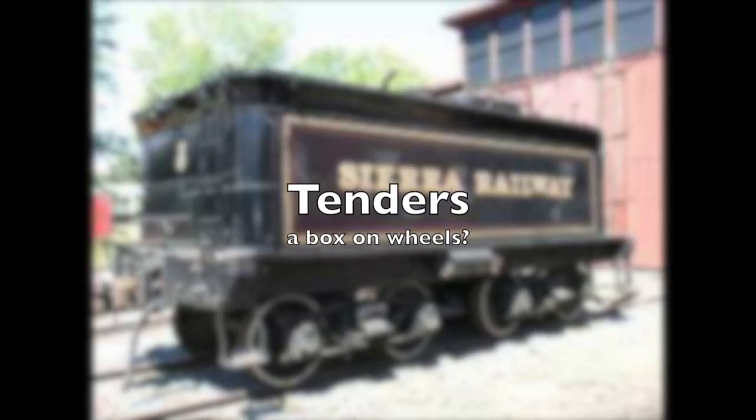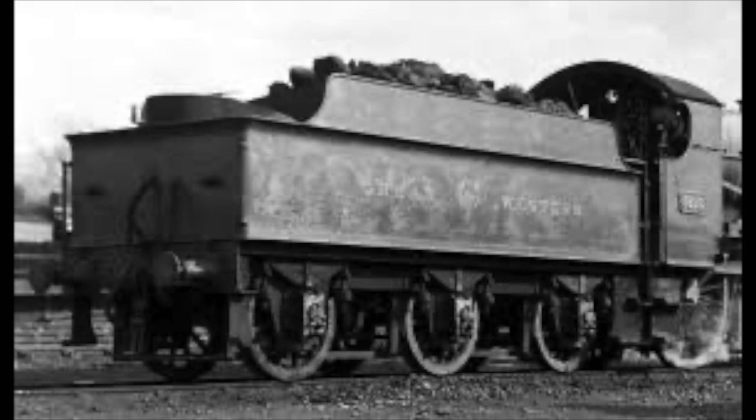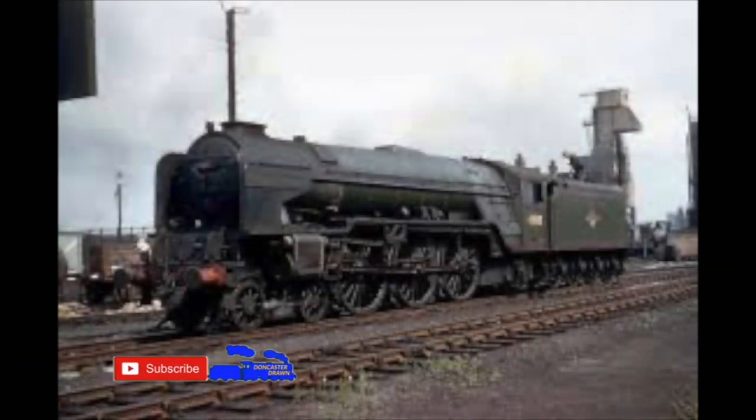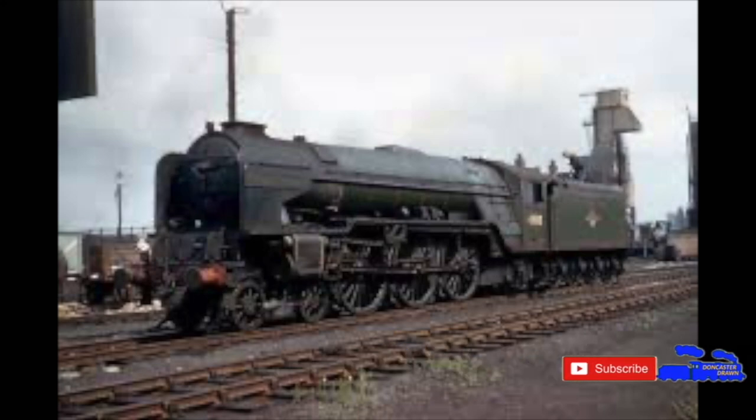Tenders are probably one of the most important yet overlooked parts of a large steam engine. It feels weird talking about a simple box that is effectively the engine's backside, but the history of the tender is long, varied, and more interesting than one may think.